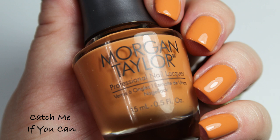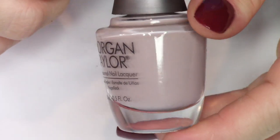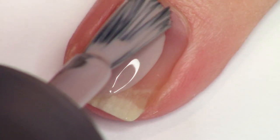Next up we have my very favorite — Keep Them Guessing. This is a stone shade; it's such a beautiful blend of gray and taupe, it's just a little bit dirty. I just love how it looks on the nails.